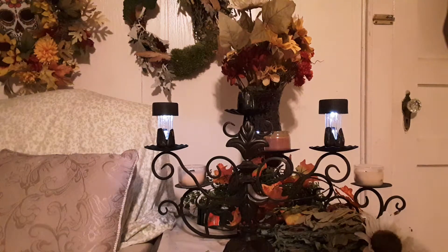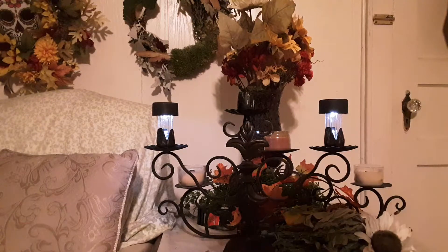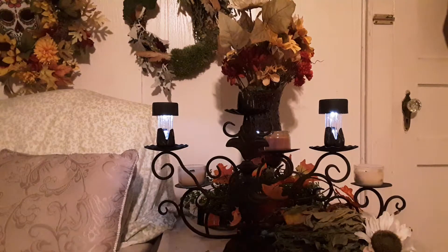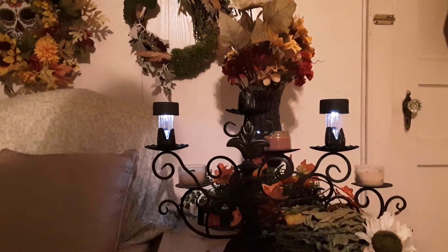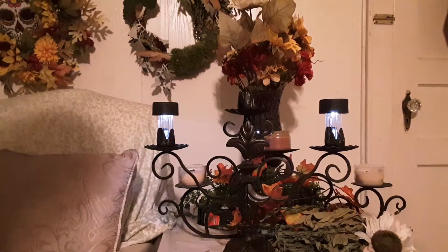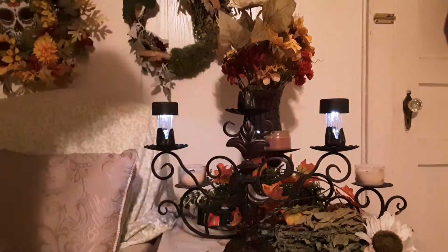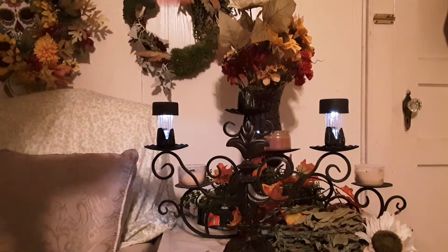Hello everybody, this is just a real quick little video about a preparedness idea. I've been using these for several years. I couldn't find enough of the ones that I wanted to use, so I just grabbed these to do the video. This is emergency lighting right here.